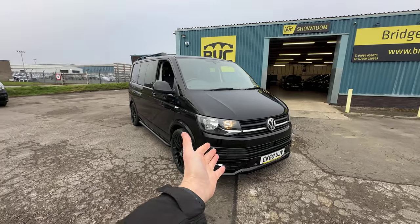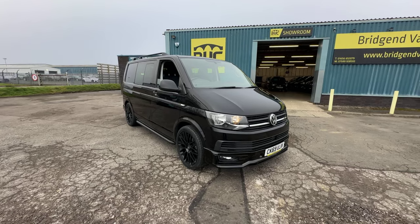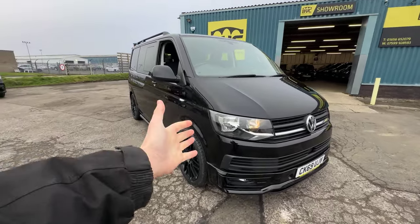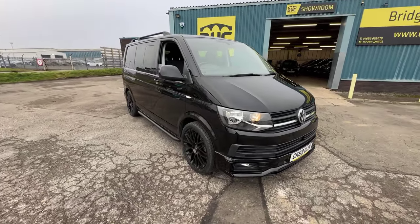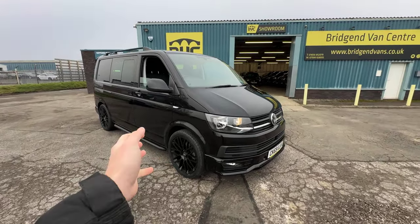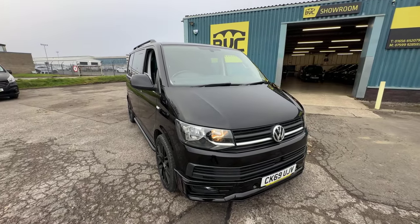Here we have for sale our 2019 on a 69-plate Volkswagen Transporter. This is a T6, the sixth generation of the VW Transporter. This particular van is a T32, meaning it's got a 3.2 tonne gross vehicle weight. That also means that it is, for tax purposes, classed as a commercial vehicle, so that's very important for any business customers who are watching this looking to purchase the vehicle.